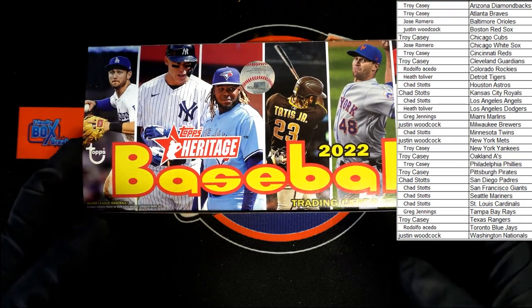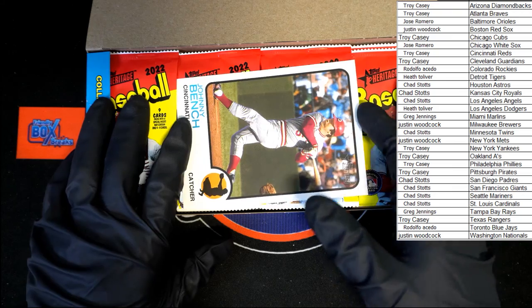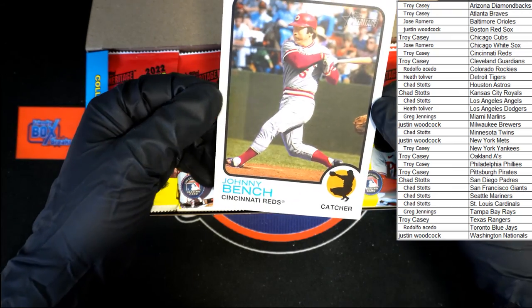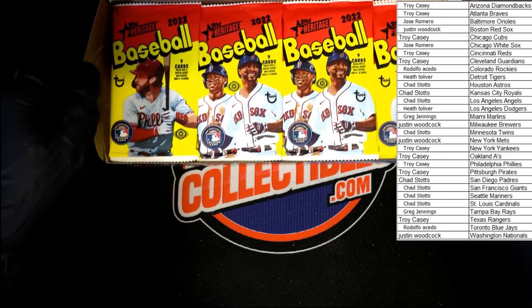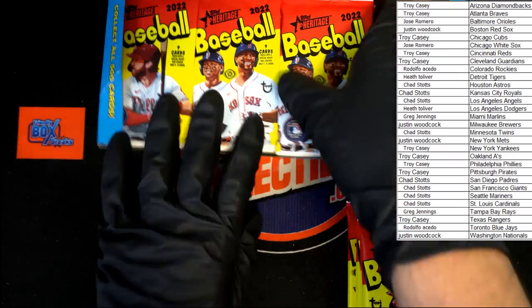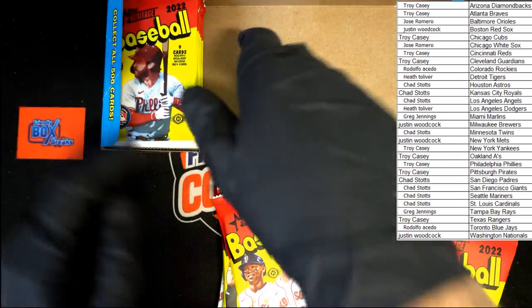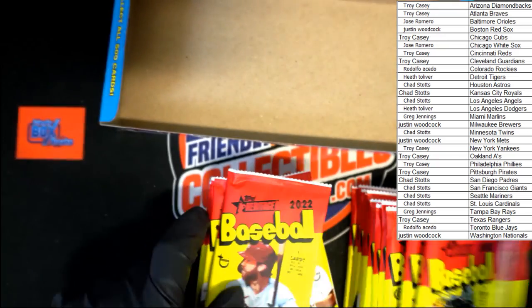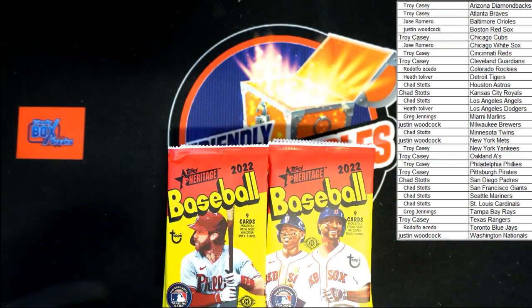What do we got on top? Johnny Benz going to the Reds — Troy C, that's coming to you. All right, let's get these out of here. Stack one, stack two, stack three, stack four. There are our packs. Let's get the empty box out of the way.